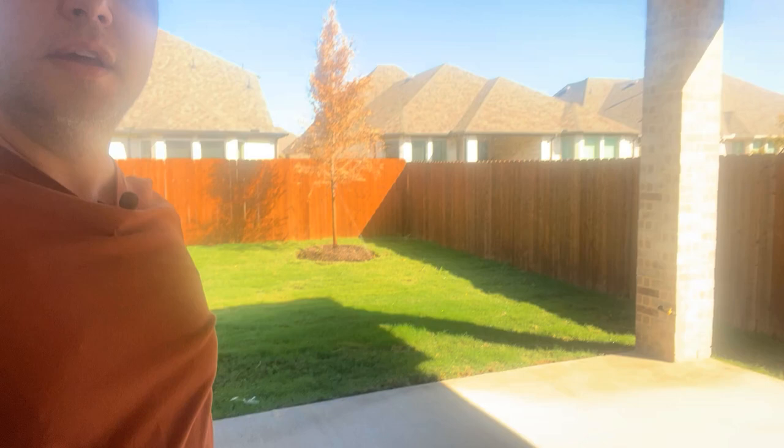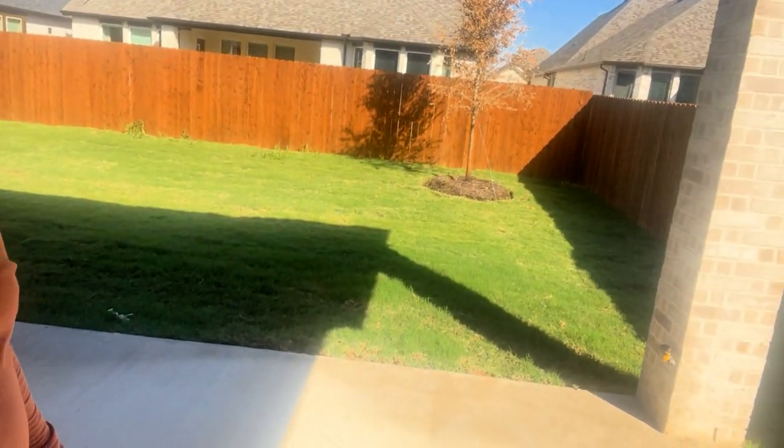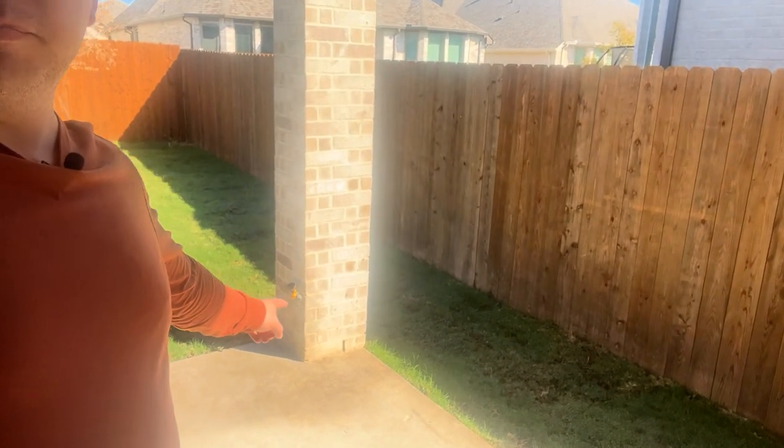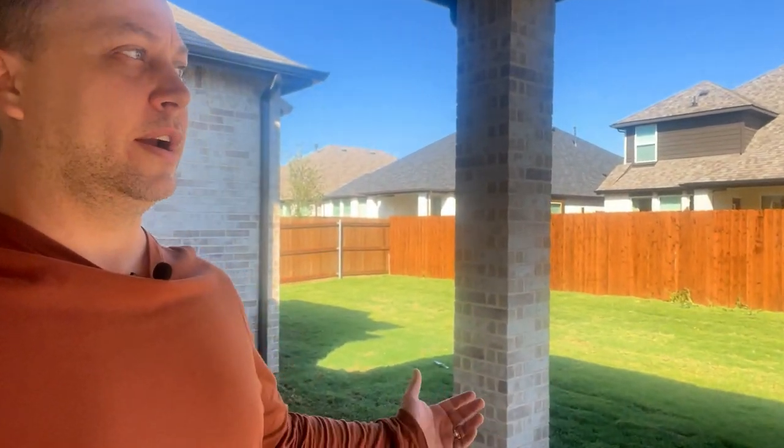Now taking a look at the back porch — this is an extended covered back porch with recessed lighting and a nice backyard space. It's also plumbed for gas already, which is an awesome feature. You can hook the gas grill up immediately without messing with propane tanks, so it's ready to go for the holidays.